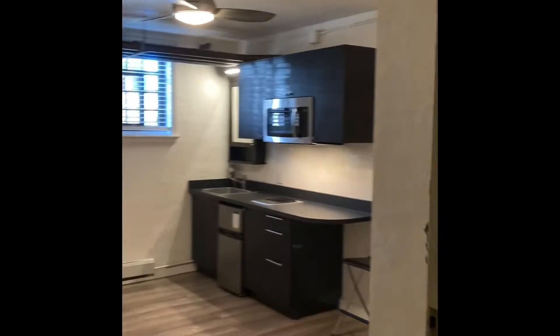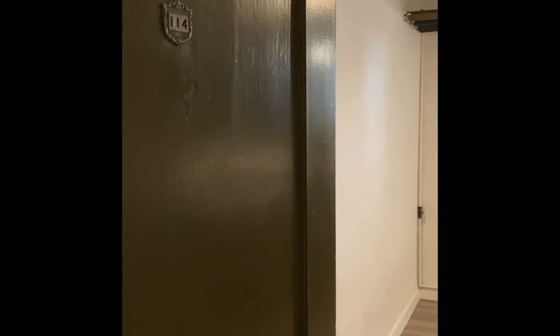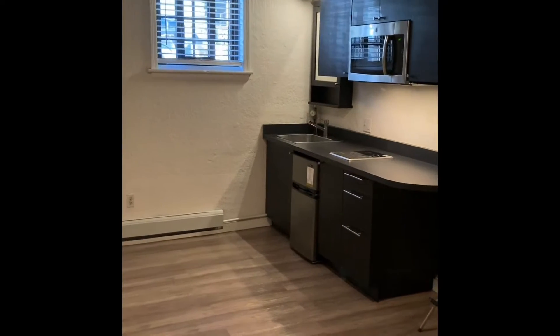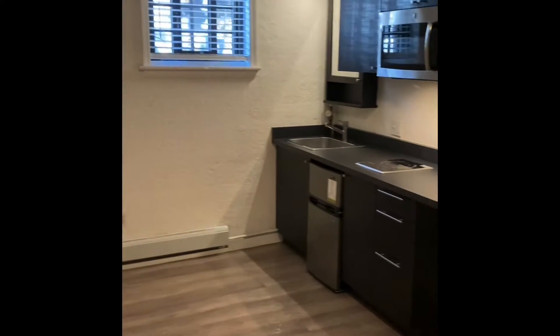Hi, welcome to 114 Metropolitan located at 2081 Northwest Everett Street on the corner of Northwest Everett and Northwest 21st Avenue. This is the dormitory style apartment for rent and it's 205 square feet.